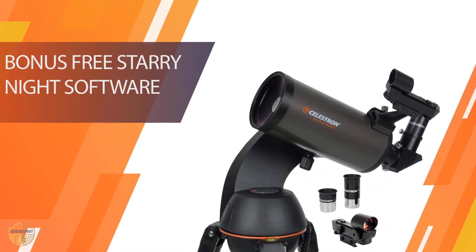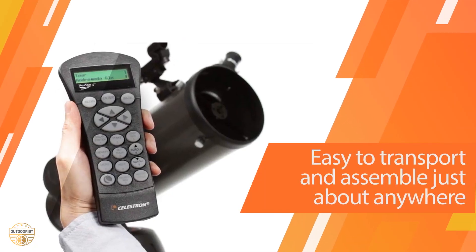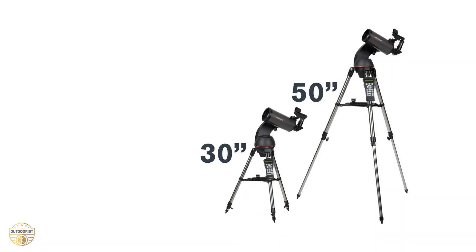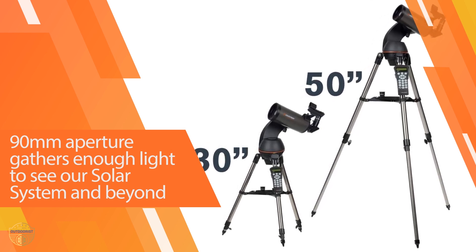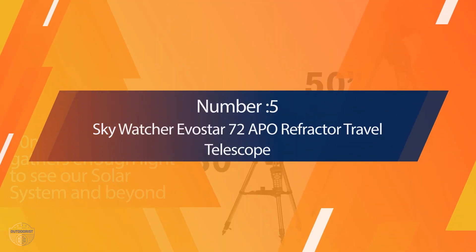The mount is advanced with nine slew speeds, SkyAlign, Auto Two-Star Align, One-Star Align, Two-Star Align, and Solar System Align — just pick an object and it aligns for you. It features a 3.54-inch 90mm aperture, which gave us amazing views of the lunar surface, the phases of Venus, polar caps on Mars, and the moons of Jupiter and Saturn with its rings.